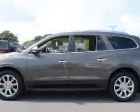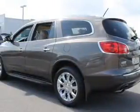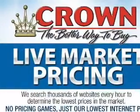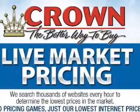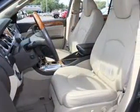GPS navigation will guide you to your destination. Premium wheels give a more luxurious look. Treat yourself to a premium sound system. Anti-lock brakes help you bring your vehicle to a safe stop. Heated seats make cold-weather driving more endurable. Pamper yourself with memory settings.